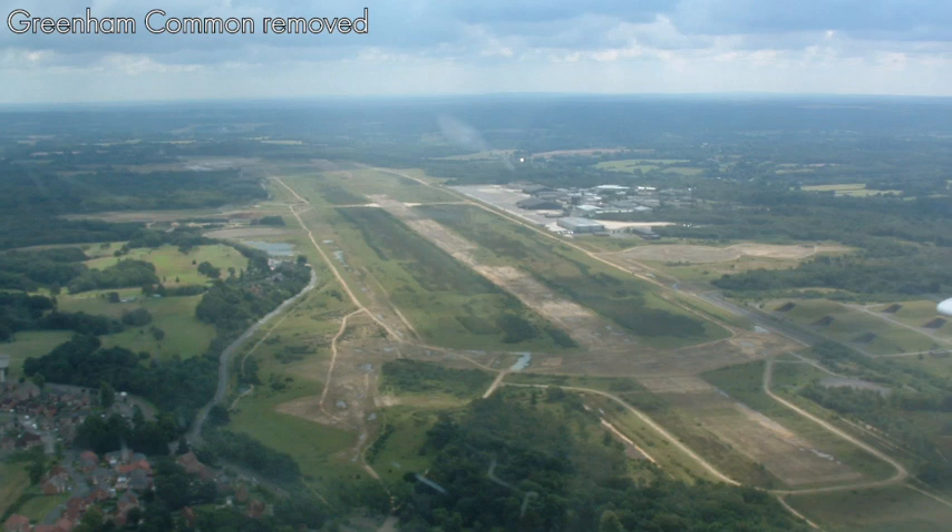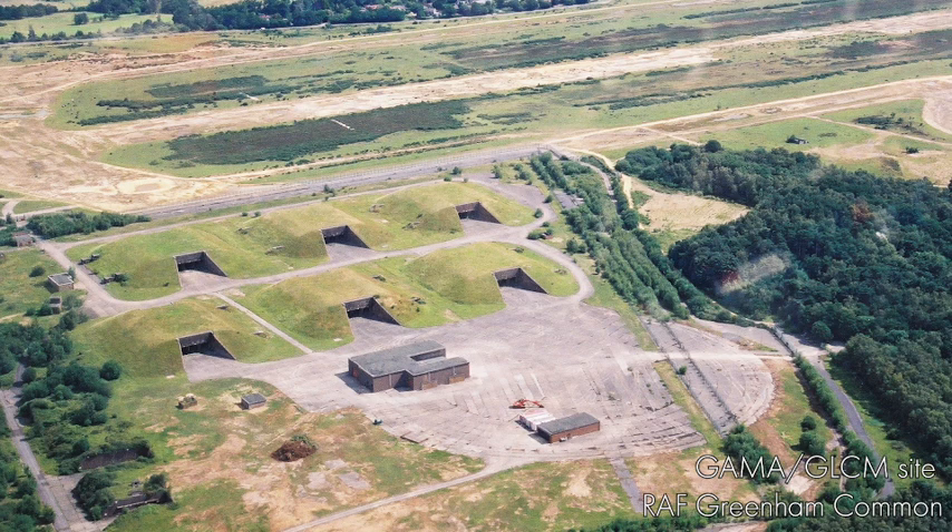Greenham Common, one of the more contentious airfields in the Cold War due to its association with cruise missiles in the 1980s and the women's peace camp around it, was thought it should be removed as far as possible. But interestingly, the silos — the Glickham site — for the cruise missiles were actually preserved and are now a scheduled monument. And to demonstrate how it has wheedled its way into the world's psyche for something completely different, that particular site was used as a rebel base backdrop in one of the latest Star Wars trilogies.